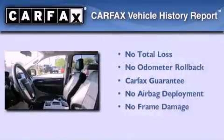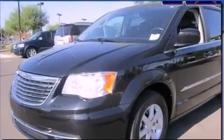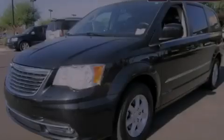Not to mention that this Chrysler qualifies for the Carfax Buy Back Guarantee. This vehicle is sure to sell fast. Call and arrange your test drive today.